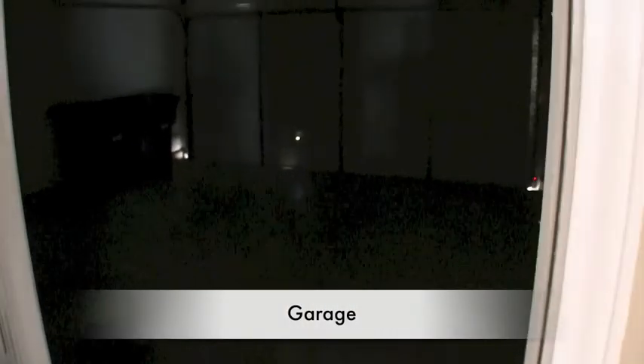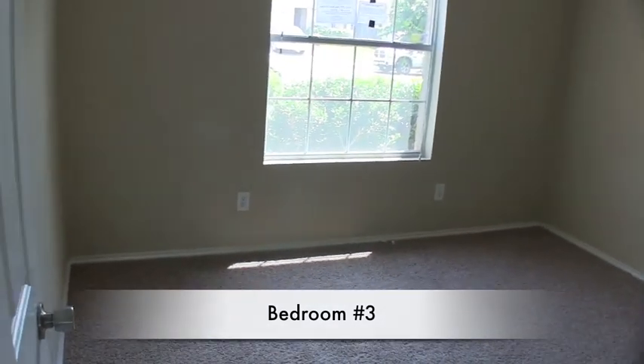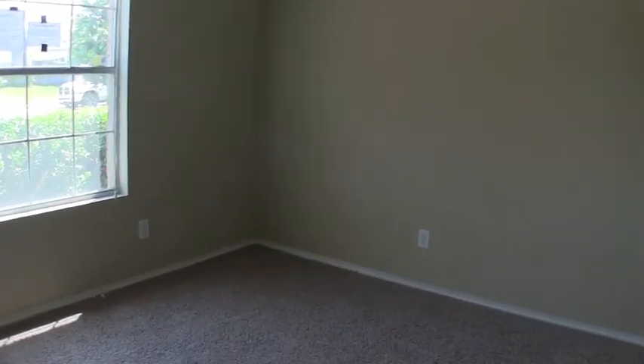Over here we have the garage — a two-car garage, pretty standard. It's going to be kind of dark so you won't really be able to see much in there, but it is a standard two-car garage. And then you have bedroom number three, which is at the front of the home — a little bit larger, about a 14 by 12, with a big window up front and a closet.